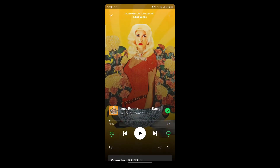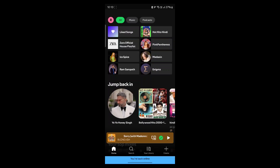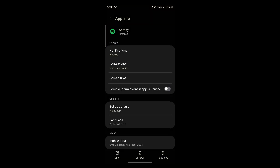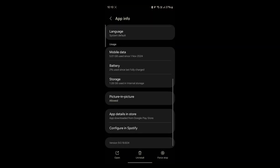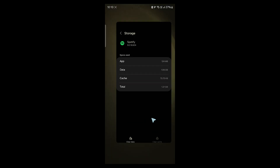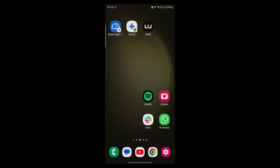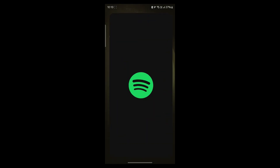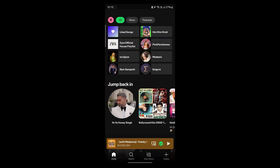Another way to fix this problem is clearing cache and restarting Spotify. Navigate to Spotify's app icon, then go to the app info page for Spotify, scroll down, click on storage, then click on clear cache. This will instantly delete the temporary cache that results in some problems. Also, make sure you remove Spotify from your recent apps and start it again — that will solve this problem.